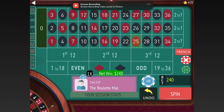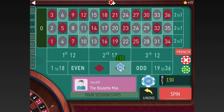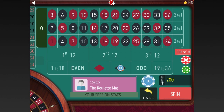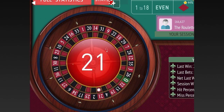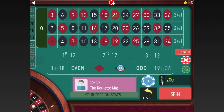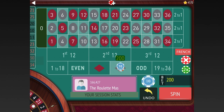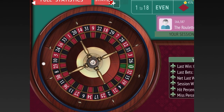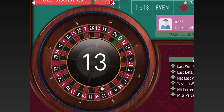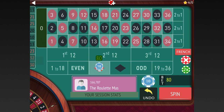We got a win, so we're going from $240 back two units to $200 and we'll switch to black. We're minus $60 total. We lost at $200, so now we'll go to $240. We're minus $260 total. There's a win, so we'll go $240 back to $200 and switch back to red.